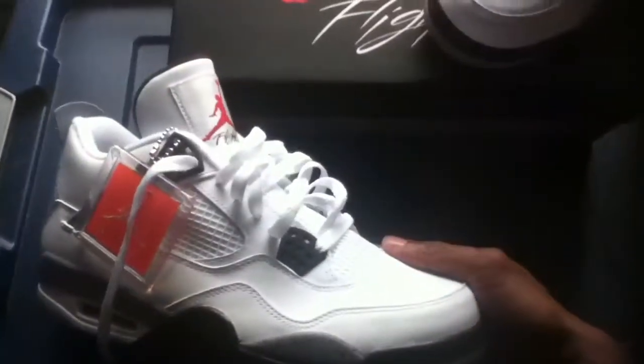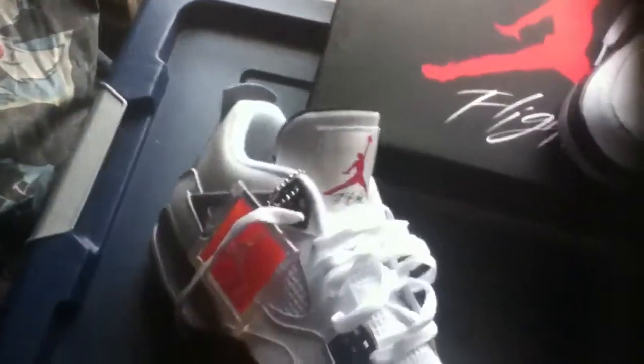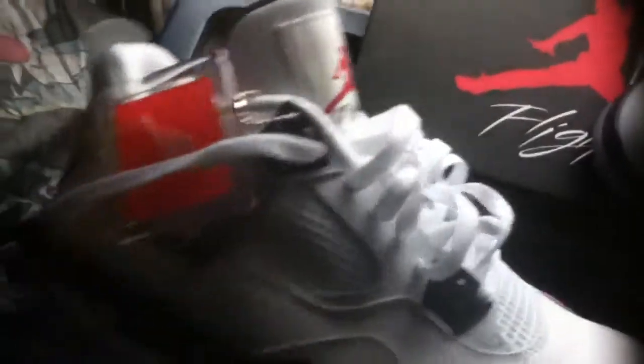I went to 5 spots — 4 of the spots were sold out, sold out completely. One of my spots had them for $300, I was not going there. I paid $200 for these at my spot.